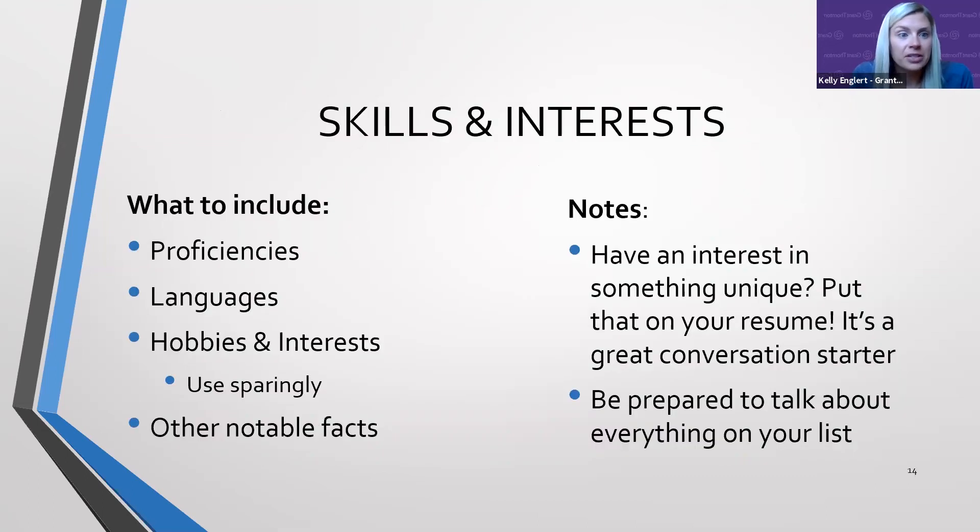Next we have skills and interests. This section is usually at the bottom of the resume. It's not required, but based on the position you're applying to, you may want to highlight skills or software you're familiar with that will be relevant. This could include proficiencies, certain languages you're fluent or familiar with, and hobbies and interests. Use it sparingly — save the space for really important things you want to showcase. If you include hobbies, make sure there's a tie-back to the position you're applying for, and think through whether what you're adding is truly value-add.